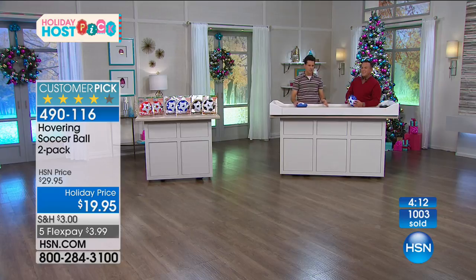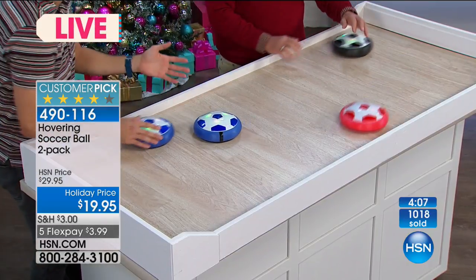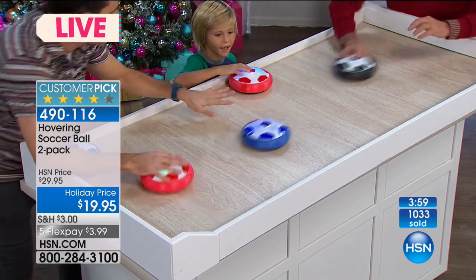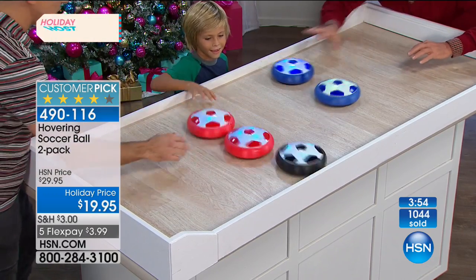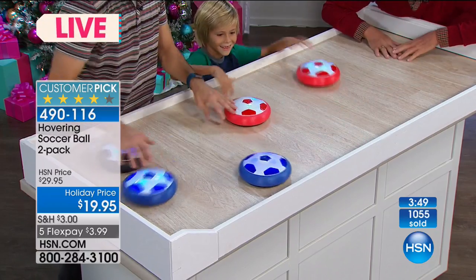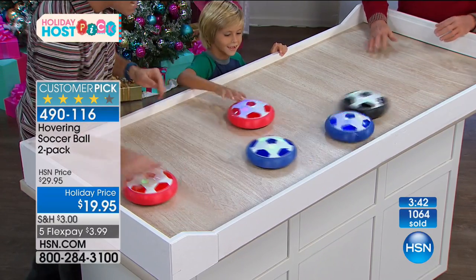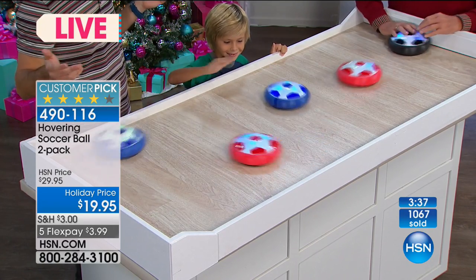You can get creative with it - it's not just soccer. You could play shuffleboard or curling, where you put yours here and I try to get mine as close as I can without hitting it. We've got simulated flooring here with baseboards and it just bounces off with ease. We only have five minutes of Hover Soccer left - never enough time. You're getting two of these in the same color. The three color options are red, blue, or black - a two-pack for $19.95 with $3 shipping.